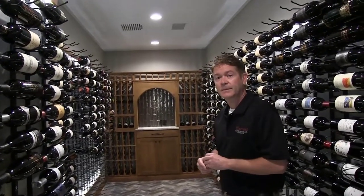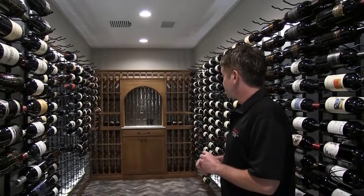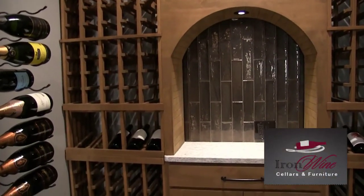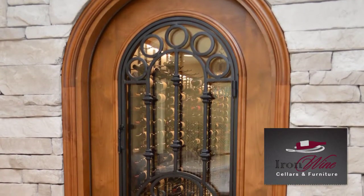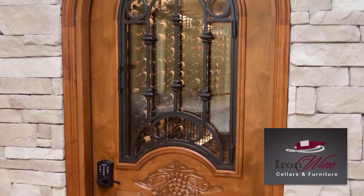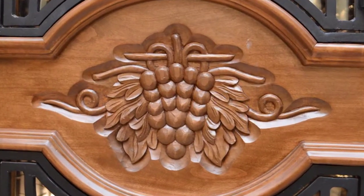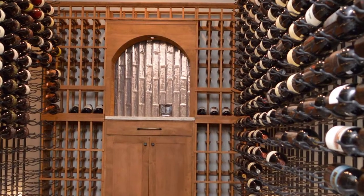And who did the metal racking — the Vintage View? So this is Iron Wine Cellars out of San Diego, California, who I'm a distributor for and have been for quite some time. They do a fabulous job with the construction and overall appearance of all of their furniture, doors, as well as the focal wall there.